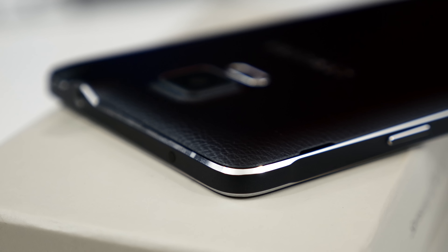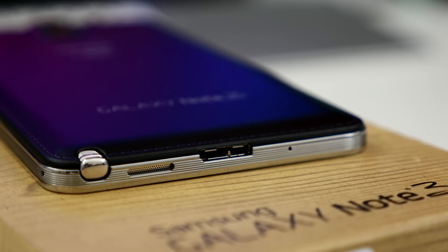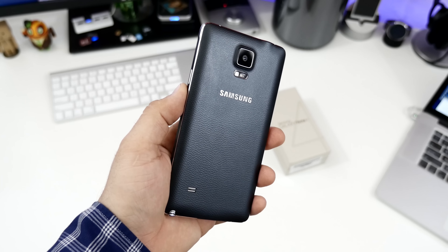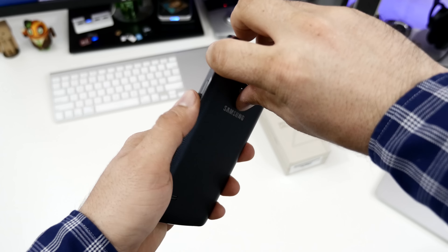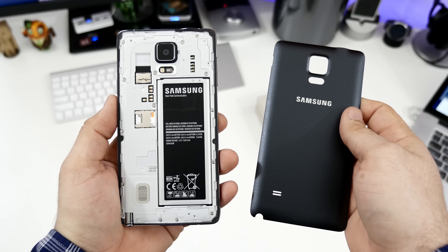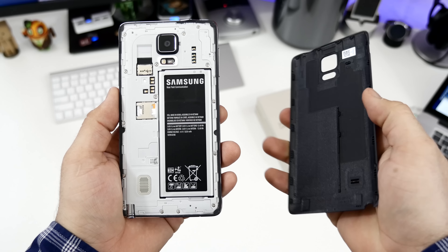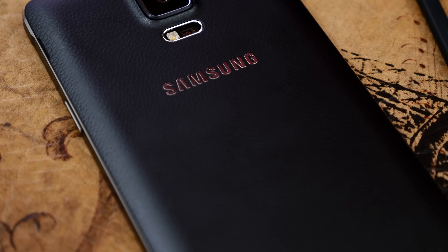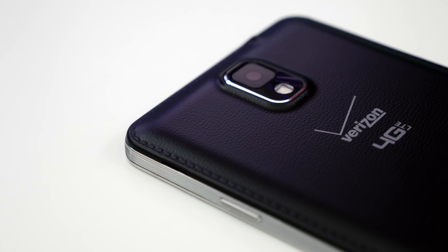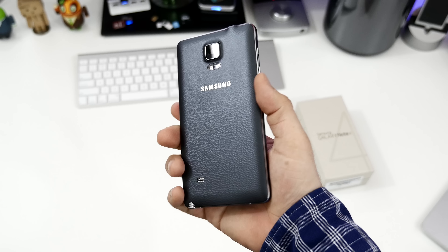Samsung is building things better — there's no doubt about it. I'm not saying that the plastic found on the Galaxy Note 3 is bad, but there's definitely nothing wrong with a little metal here and there. This device is a mix of past and present. While we still have a metal frame supporting the Galaxy Note 4, there's also a bit of plastic in the form of its back cover to hide the removable battery, micro-SIM, and micro-SD card slot. The back cover still has familiar characteristics like the fake leather texture, but at least Samsung has given up on the artificial stitching that was found on the Note 3.